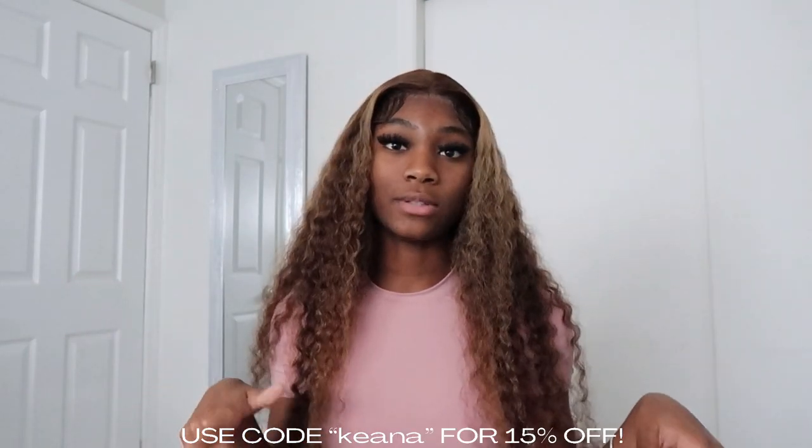I did pick out a few pieces — I have six tops and six bottoms. I'm gonna go over the tops first and then the bottoms. Per usual, I will have all the links to all the items in the description box down below along with the sizes I picked out. If you guys are interested in purchasing anything I'm showing you or anything on their website, everything you need to know will be down below, so make sure you check that out.